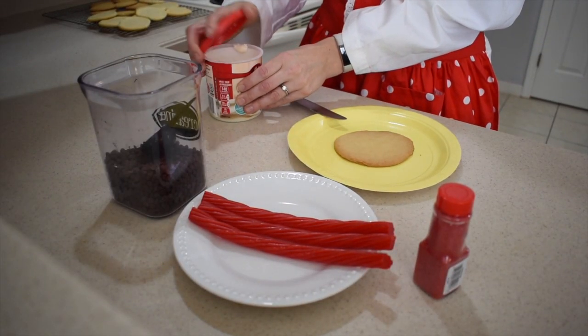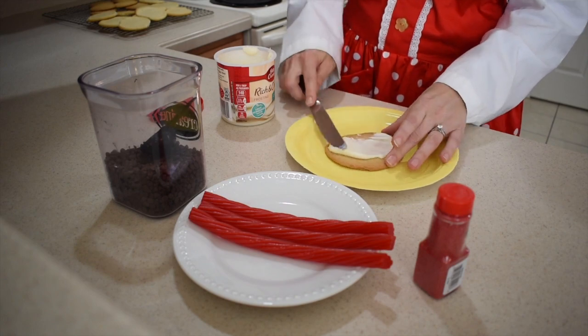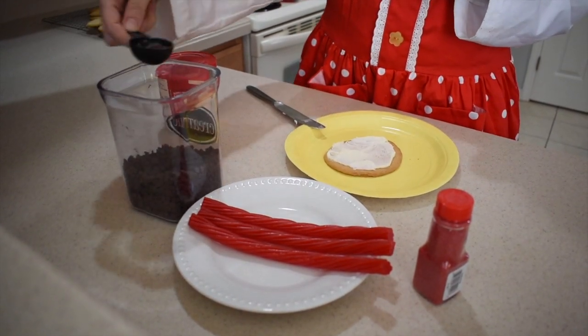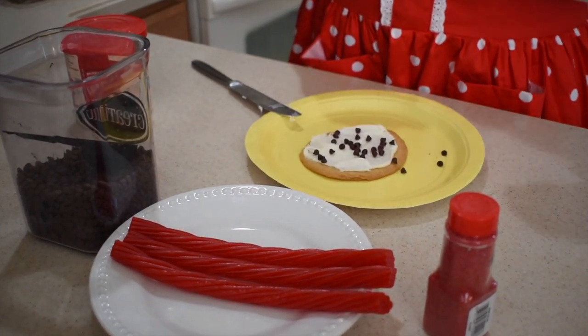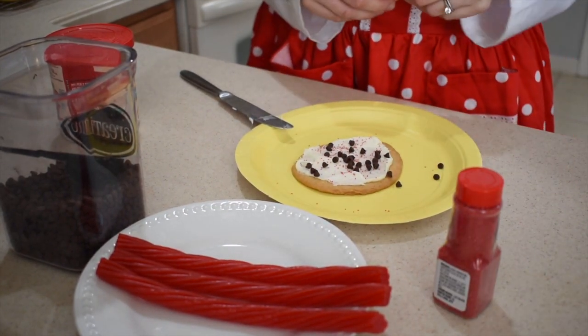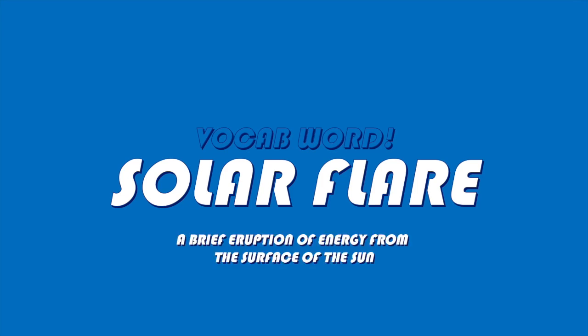First, frost your sugar cookie, or whatever kind of cookie you made. This represents the surface of your sun. Then add some chocolate chips. These represent sunspots — a dark region of the sun's surface that has a much lower temperature than the surrounding surface, hence the dark color. Next, add some sprinkles. These represent solar flares, which are brief eruptions of energy from the surface of the sun that usually result in a bright flash of light.